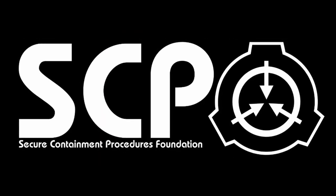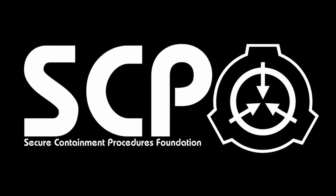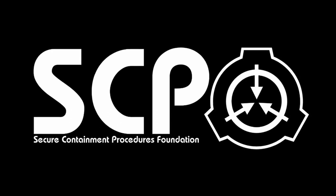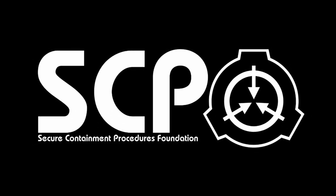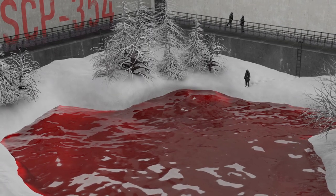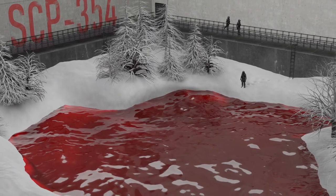What would happen if an alternate, hostile world became linked to our own and was slowly leaking monsters into it? Hello everybody, I am Lavis and the SCP I'm going to tell you about today is SCP-354, the Red Pool. Let's begin.